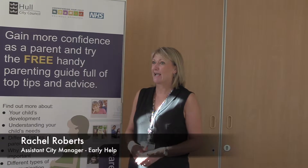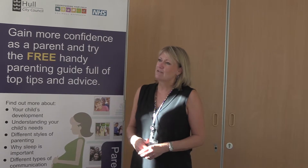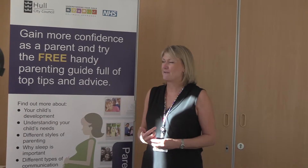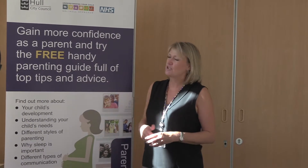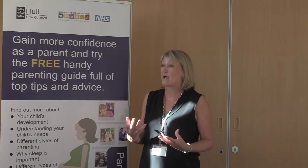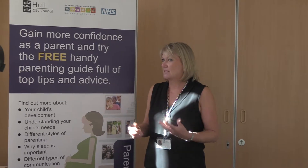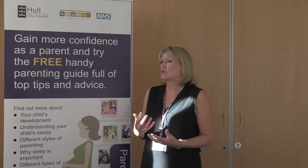Easy to use, free online guides for parents. The reason why we're doing it is because parenting can sometimes be challenging — it's one of those rewarding and exciting roles we get in life, but at times it can also face its challenges. What we're trying to do by launching these guides is give parents something that's really easy to access, free, and easy to use, so you can do it at home on your tablet, PC, or smartphone.